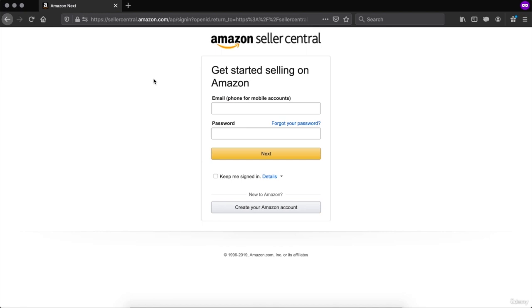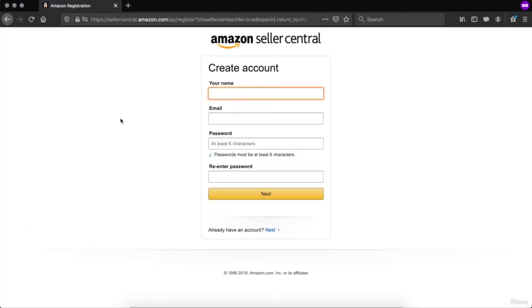This is where you are going to create your first Amazon account. If you already have an Amazon seller account, just log into it. If you do not have an account already, click on 'create your Amazon account'. You are going to put your name, your email, your password, re-enter your password, and then click on next.